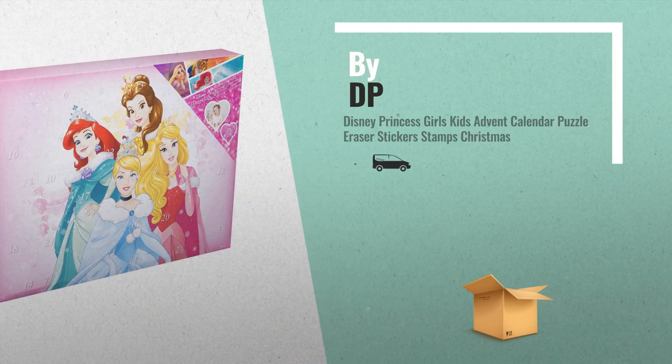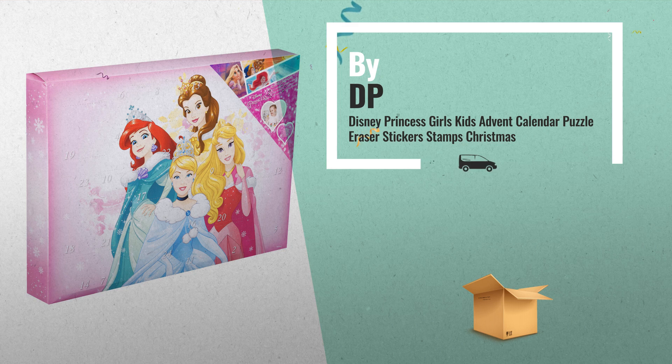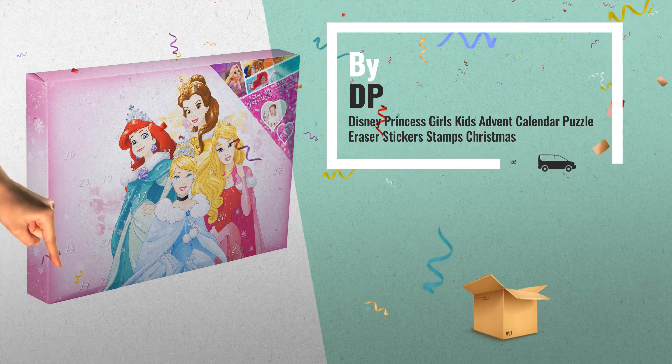Number 3, by DP. For more great Christmas gift ideas and offers, click this link below.